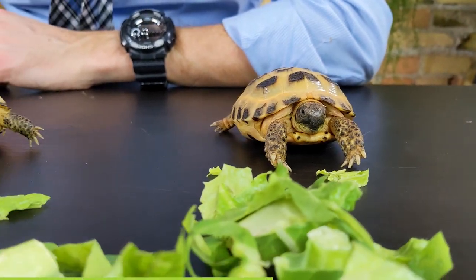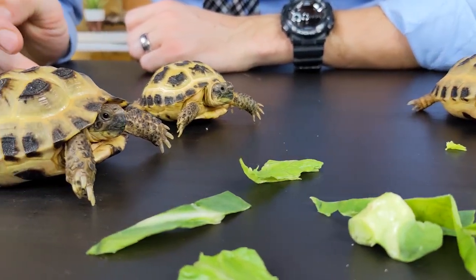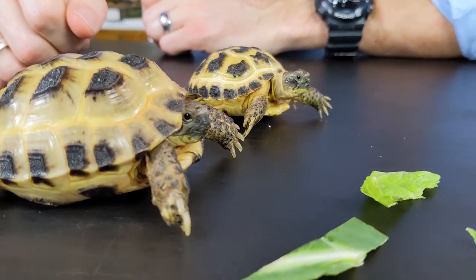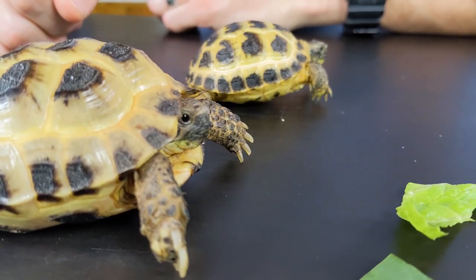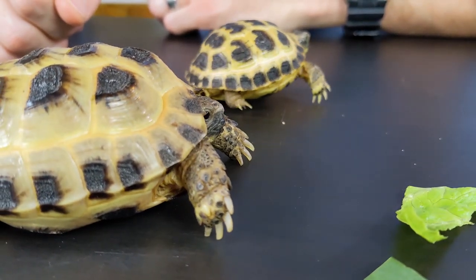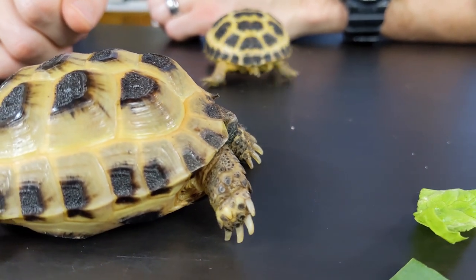The second bad news is that Russian tortoises don't come from Russia. They come from the Middle East and Central Asia. And if those two pieces of information weren't bad enough, if you walk into a pet store, you're likely to see two similarly sized, similarly colored tortoises for sale: this one, the not-Russian Russian tortoise, and this one — usually the smaller of the two — the sulcata tortoise.